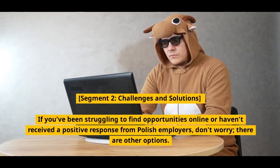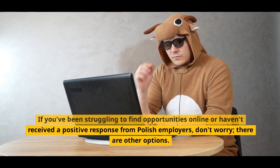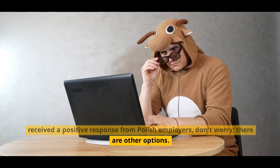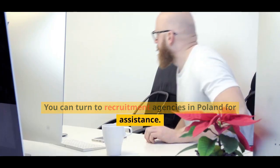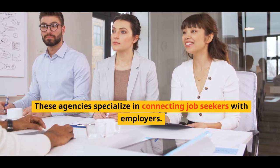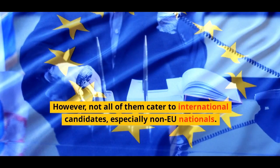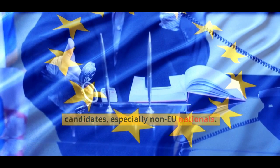Challenges and Solutions: If you've been struggling to find opportunities online or haven't received a positive response from Polish employers, don't worry, there are other options. You can turn to recruitment agencies in Poland for assistance. These agencies specialize in connecting job seekers with employers. However, not all of them cater to international candidates, especially non-EU nationals.